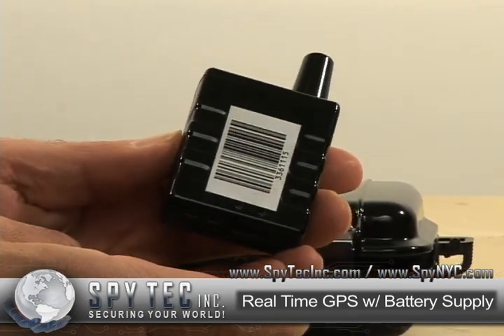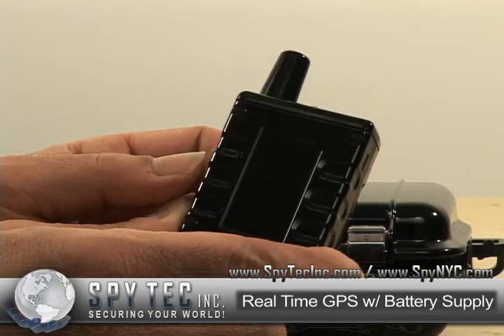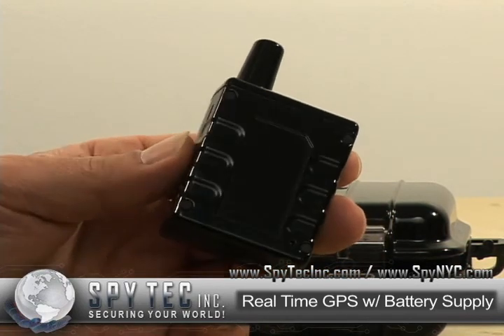Inside are rechargeable lithium ion batteries that are good for between 5 and 9 days, depending on how often you track and upload the data.